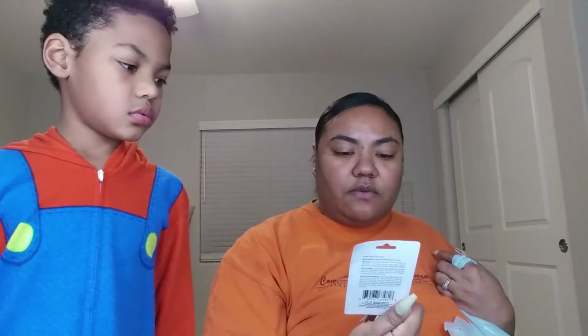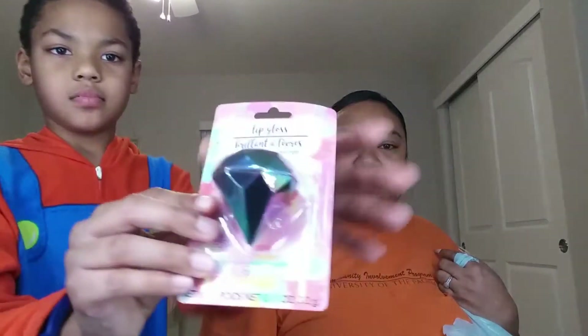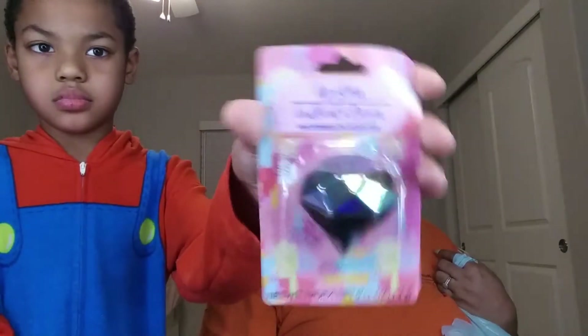They had this watermelon-scented diamond lip gloss. That's so cute. I picked that up. Not really sure who I'm going to give it to, but that's a cute little gift for a little girl.